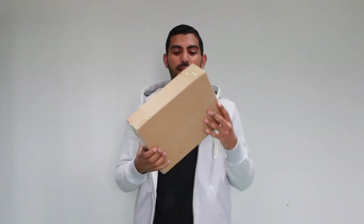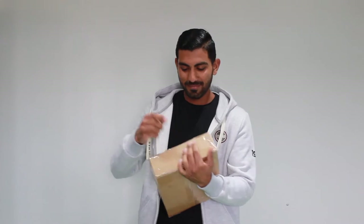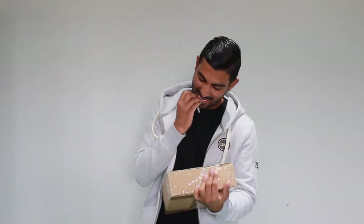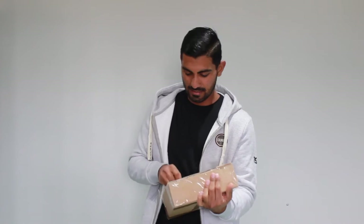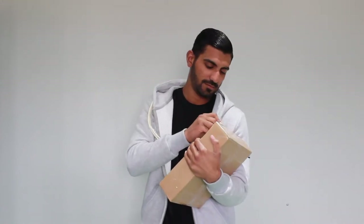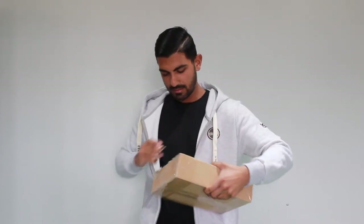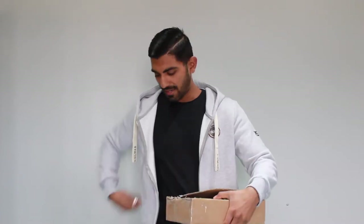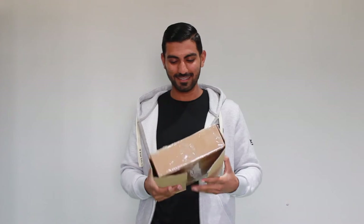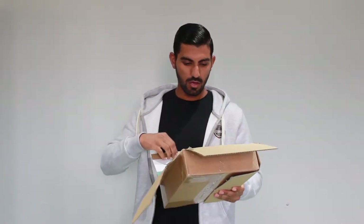So let's get into the unboxing. I have keys to open it — there's a lot of sellotape on this package. I wanted to open this yesterday but I was like, no, let me make a video on it because with spring and summer coming up I thought it would be really cool to do on video.